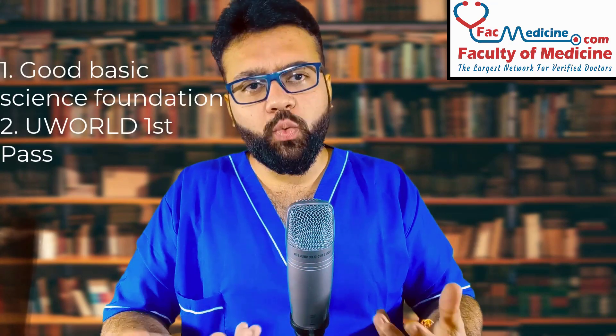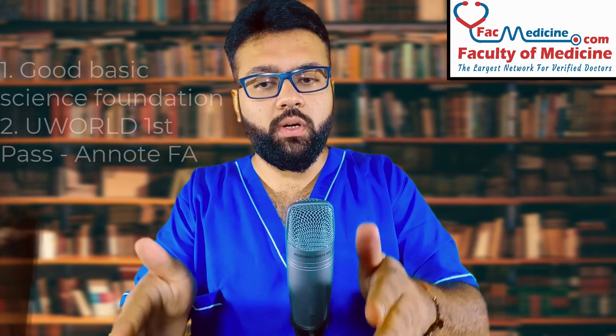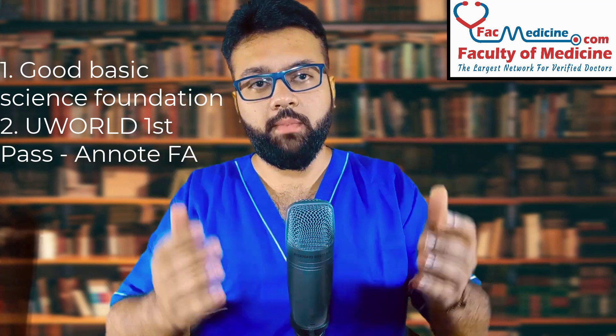Once I decided to give the USMLE Step 1 examination, I started with UWorld. I did two passes of UWorld. In the first pass, I managed around 80 to 90 percent. I was doing it in timed tutor mode, being very keen on observing each and every concept UWorld was explaining. I would pick up the information and write all the concepts in my First Aid, so by the time I finished my first pass, my entire First Aid was annotated with UWorld — which was very helpful for revision.